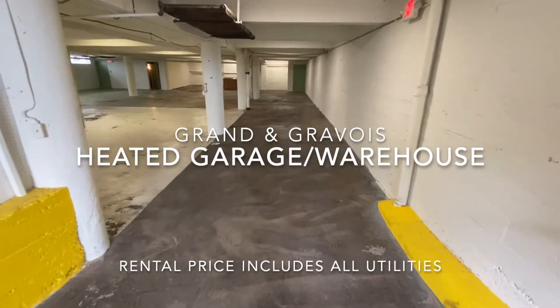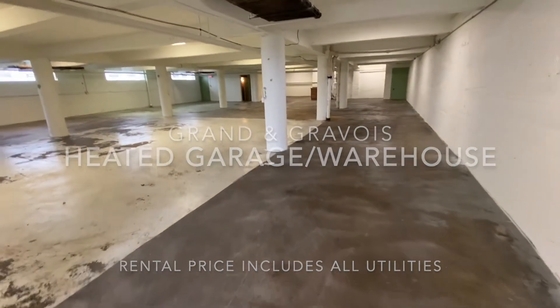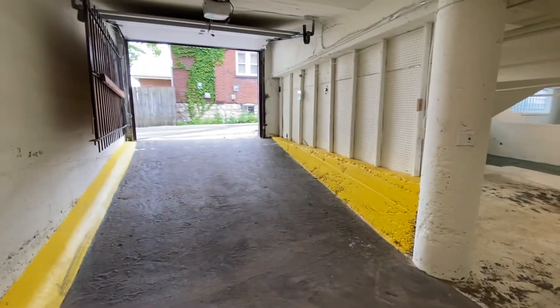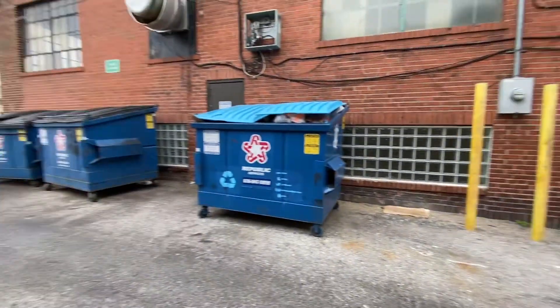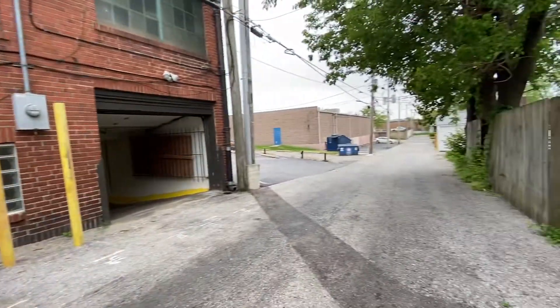This is a warehouse space at 3653 South Grand Boulevard, one block south of the intersection of Grand and Gravois. You can drive in from the alley — the entrance to the warehouse space is from the alley. You can enter from either Lozen or Winnebago.